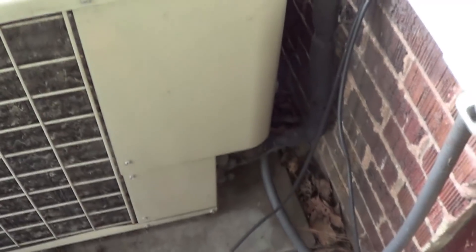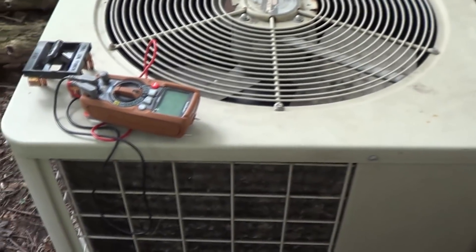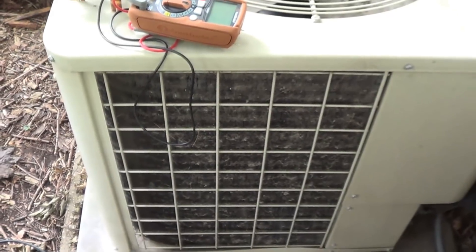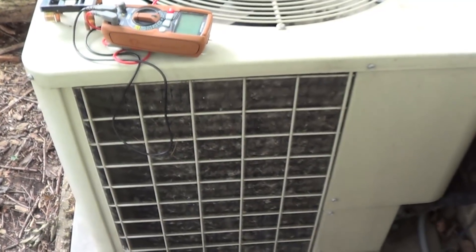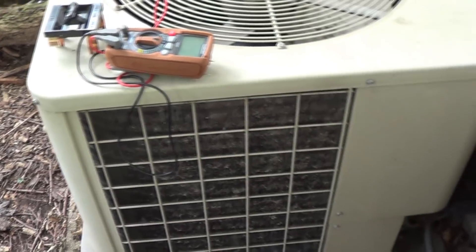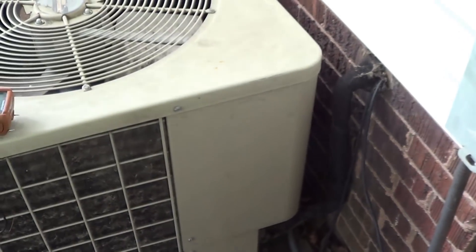No one has ever even looked inside the electrical compartment on this thing to check out the contactor, the start and run capacitor, or anything else. I did clean this before the cooling season started. I don't know what kind of pernicious tree has appeared around here that resulted in this getting all plugged up again. I've never seen that in any previous year. I'll probably go ahead and back flush it with a hose before I put it back into service. But let's go ahead and get that electrical box open and see what might be inside there.